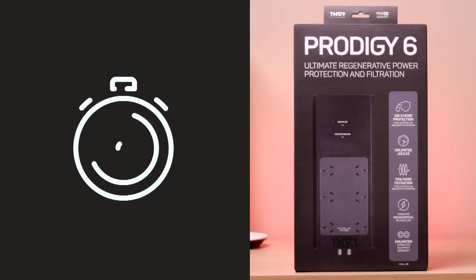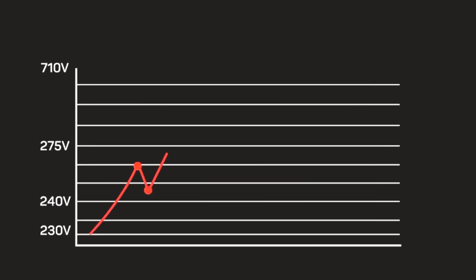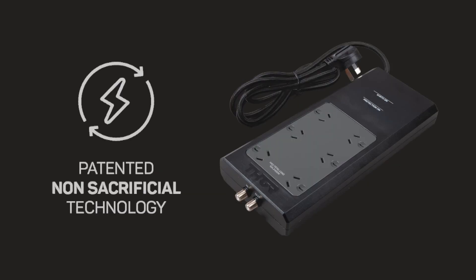Thanks to an incredible response time of one nanosecond, the Prodigy P6 is able to prevent exposure of your equipment to dangerous power spikes, giving your devices a better chance to continue working as normal.